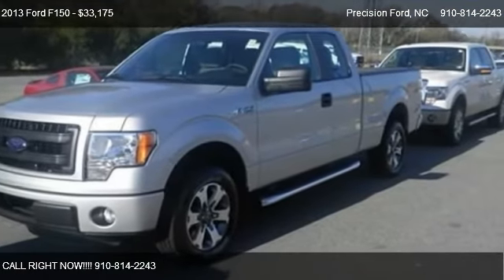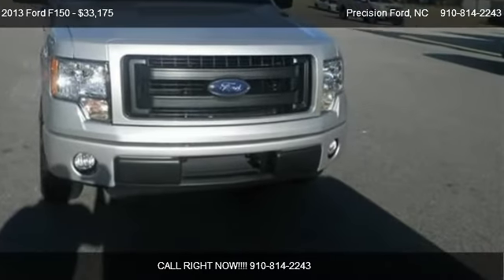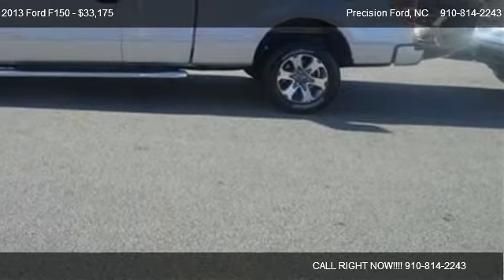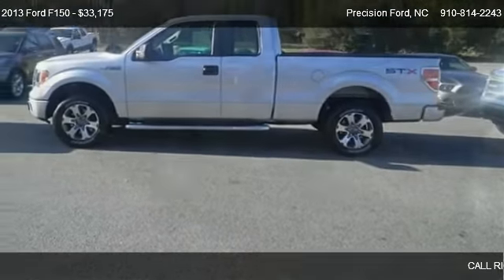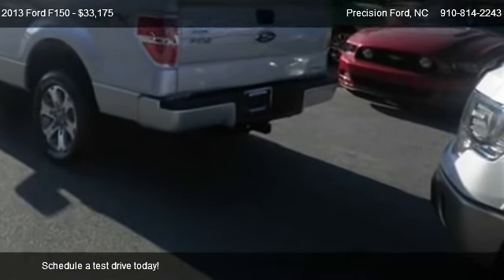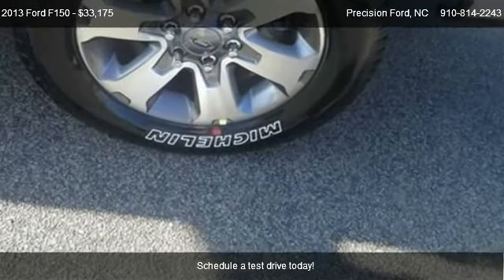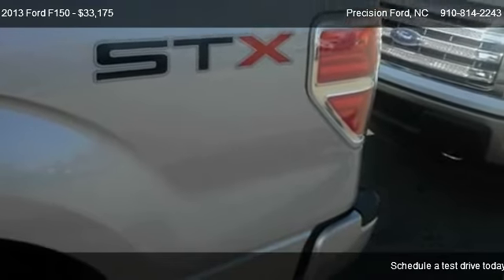This 2013 Ford F-150 is offered by Precision Ford, priced at $33,175. This F-150 is ready to sell and has just over 1 mile on it.